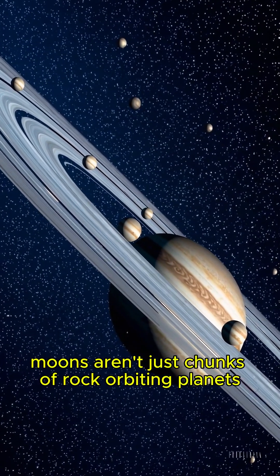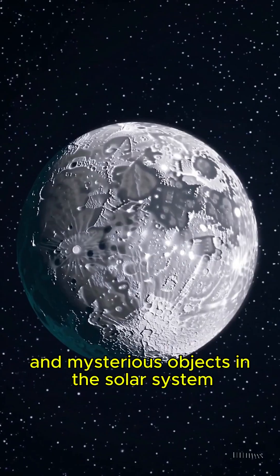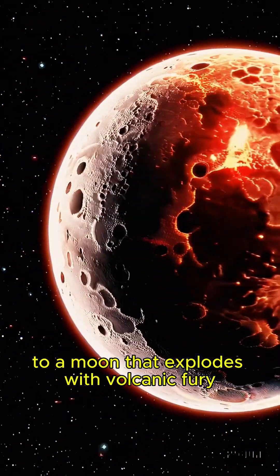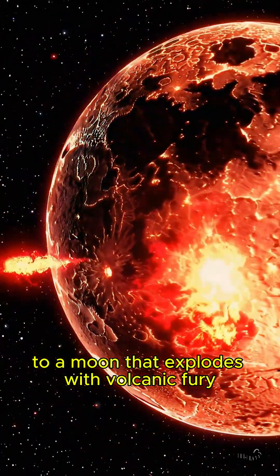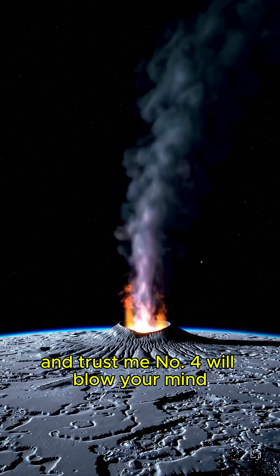Moons aren't just chunks of rock orbiting planets. They're some of the most fascinating and mysterious objects in the solar system. From an ocean hidden beneath ice to a moon that explodes with volcanic fury, here are the five strangest moons in our solar system. And trust me, number four will blow your mind.